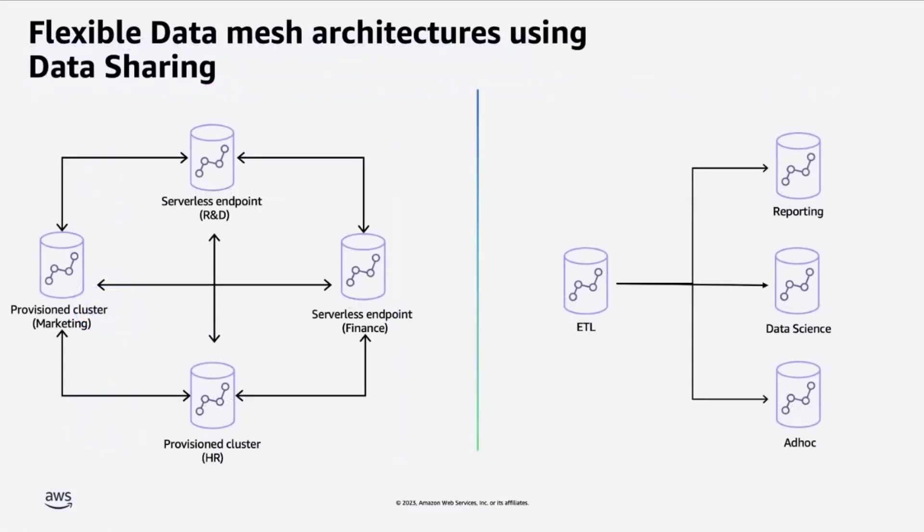Moving on to some architectural patterns — centralized monolithic architectures can be complex and difficult to scale across business units. Data mesh architectures, on the other hand, scale well and encourage data-driven agility by supporting the sharing of data products. Using the data sharing feature in Redshift, you can build scalable data mesh architectures.